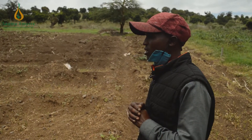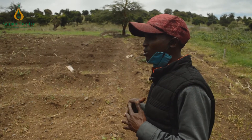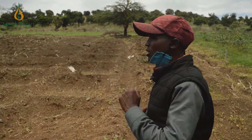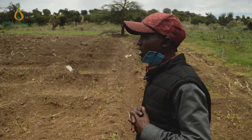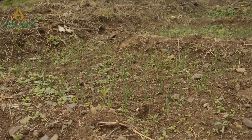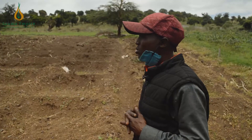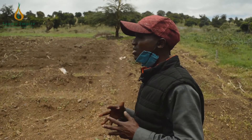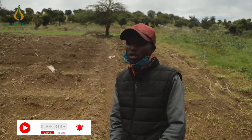When you compare the propagated garlic and the seeds, the propagated one shows a clear time-saving advantage. You can see the stage they are at — they are almost heading to the bolding stage, currently in the vegetative stage, well ahead of the seed-planted basins.